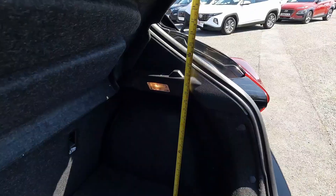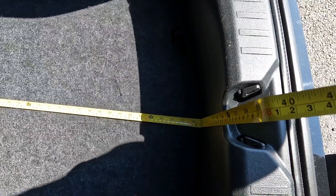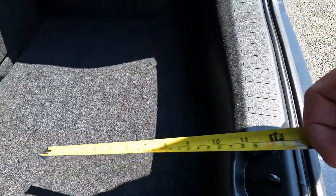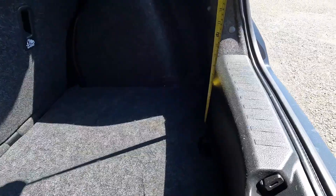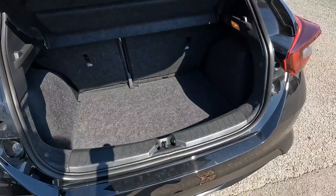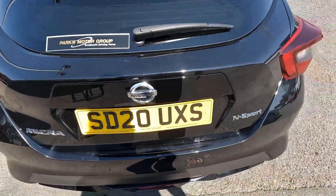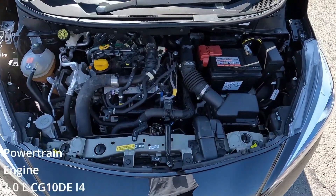The boot is high up to 21 inches, long up to 72 centimeters — that's almost 28 and a half inches. The step is high up to 8.8 inches and the boot is wide up to 100 centimeters, a little bit over 39 inches. That's all for the boot. Let's go under the bonnet.